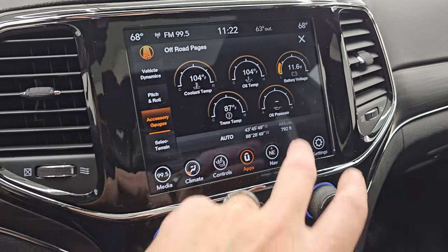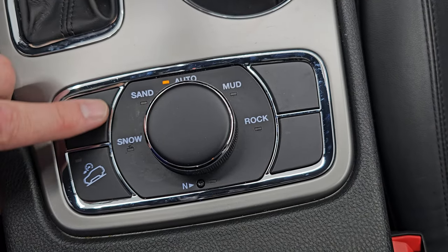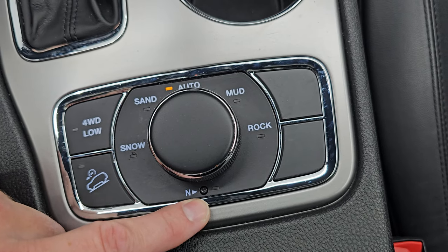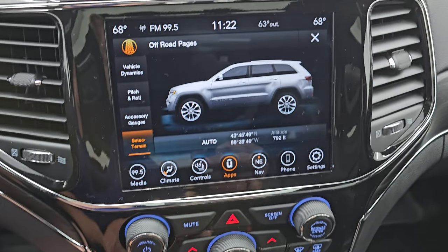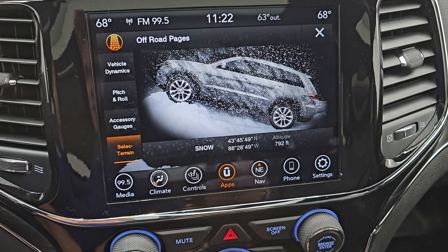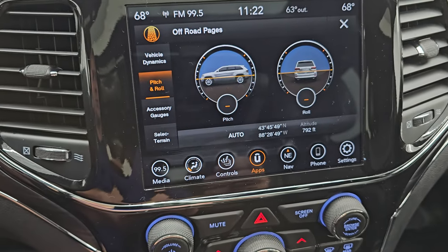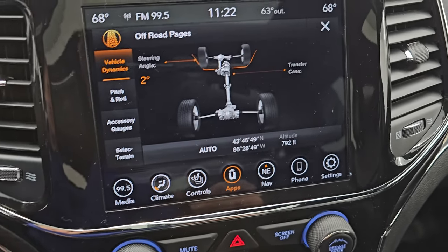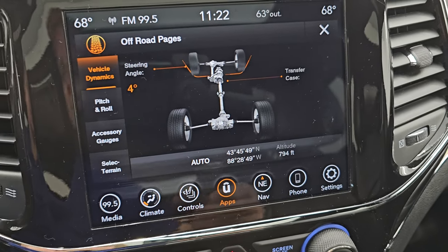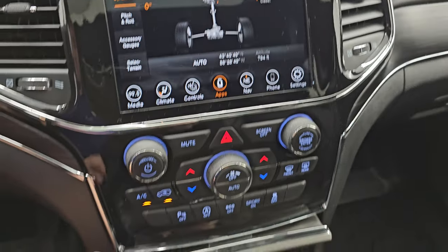You get your off-road pages, which are pretty cool — latitude, longitude, altitude, and your accessory gauges. Your select terrain is part of the Quadratrac 2 system right here. You get snow, sand, auto, mud, and rock, and a neutral setting for flat towing. Also downhill assist control and four-wheel drive low. As I turn this dial you can see we're going into sand mode, snow mode, mud mode. You get your pitch and roll on here, so if you're doing some off-roading you can make sure you're not going to roll over. And then you have your steering angle — as I turn the steering wheel you can see that angle changes and the tires actually turn on screen. A lot of really cool stuff you can do with this radio.